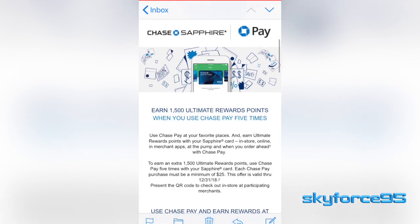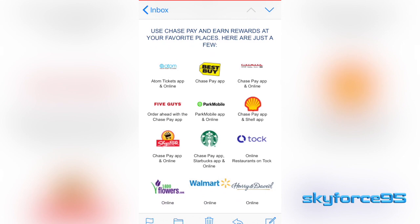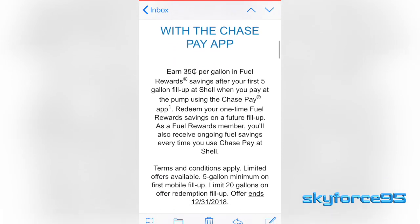So needless to say, I've gotten so much outsized value not only in getting restaurant discounts, but also discounts off my gas, since you can use Chase Pay to pay for gas at certain gas stations.